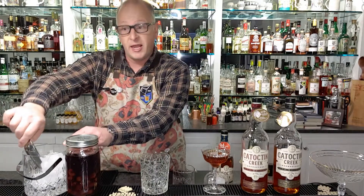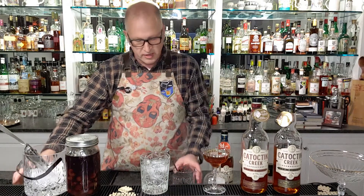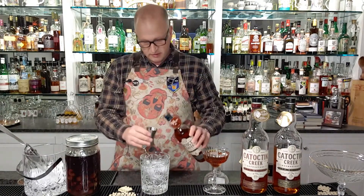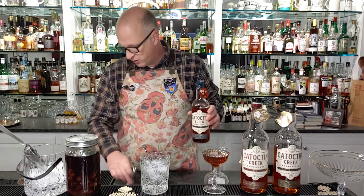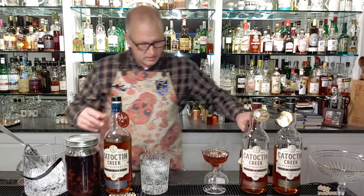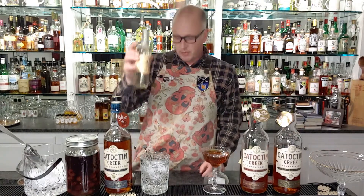Frappéing means to introduce cold ice water into the glass because we want the glass ice cold, so we just add some ice and water there. Then we'll grab the Roundstone Rye and introduce two ounces into the cocktail — one ounce and the second ounce, nicely poured, not spilling — that's the main criterion. Then we take our simple syrup, pre-made at home: simply one part water, one part sugar, boiled until it dissolves, then bottled in these nice little bottles.